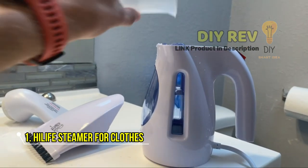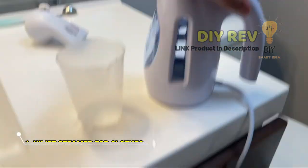Say goodbye to wrinkles with the Hi-Life Steamer and enjoy the convenience of having wrinkle-free clothes anytime, anywhere.